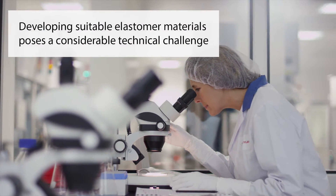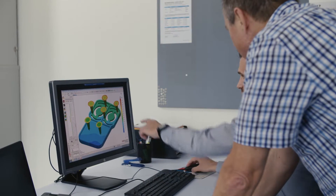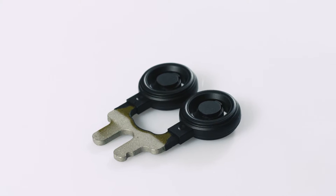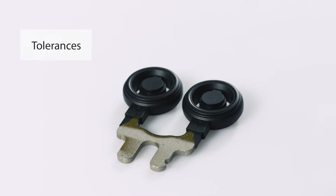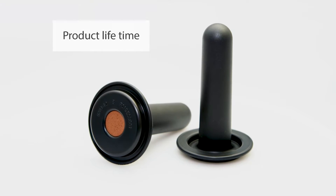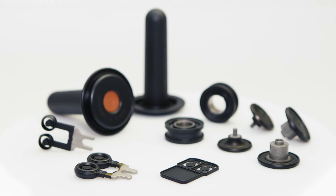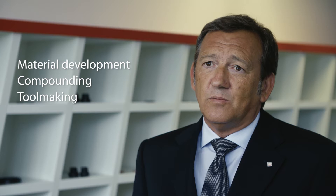Specially designed rubber components for applications within the dosing modules and pumps ensure a precise and safe injection of AdBlue. Developing suitable elastomer materials that withstand the aggressive urea solution poses a considerable technical challenge — not only as far as the rubber itself is concerned, but also for the rubber-to-metal bonding. The components must meet the highest standards regarding tolerances, cleanliness, media and temperature resistance, as well as product lifetime. Datweiler has a high level of expertise and a broad range of capabilities. Our customers profit from our competences in the fields of material development, compounding, tool making, prototyping, FMEA analysis and process development.